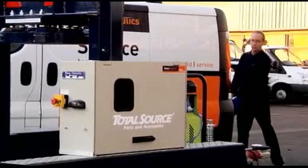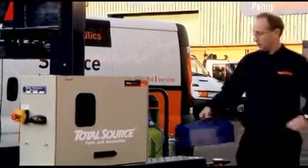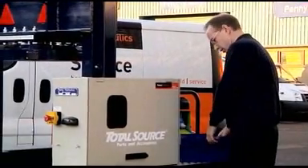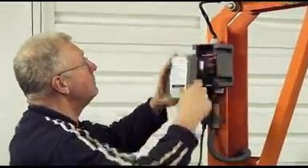Penny Hydraulics, a family firm with over 30 years experience in manufacturing hydraulic lifting equipment, bespoke handling solutions, installation, service and statutory inspections.